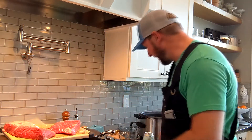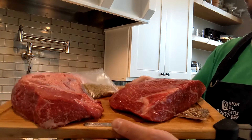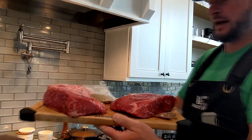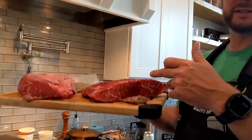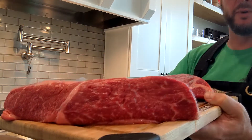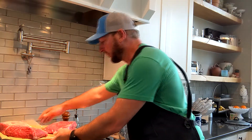Pretty quick segment today. We're going to take both of these wagyu beefs — they're already cured corned beef, so they've been put in a salt brine for some number of days. This one over here is the Mason Hill Cattle wagyu beef, and this one over here is the Snake River Farms wagyu beef. As you can tell, they're both pretty well marbled, but I'd definitely give the nod to the Mason Hill Cattle one — it's got a whole lot more intense marbling.